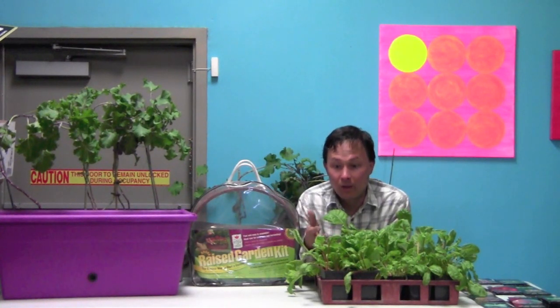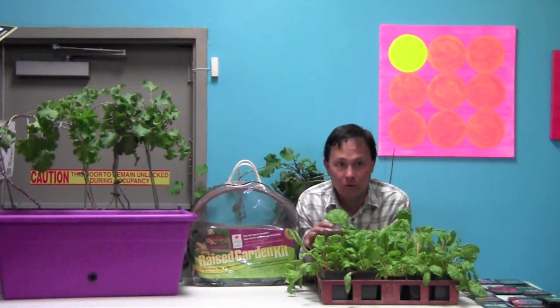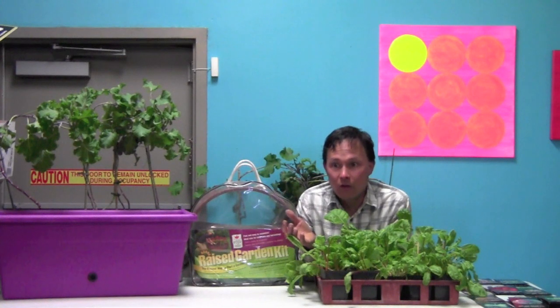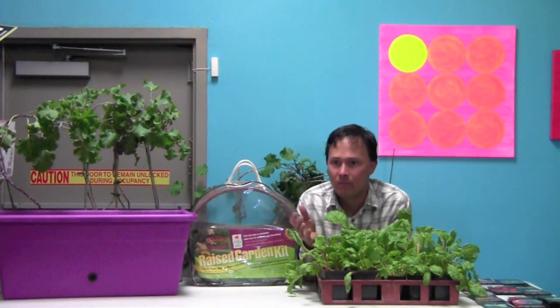The main reason I grow my food is for the health benefits, though it can be an investment to set up. My garden in California cost nearly $2,000 to set up, but that's a one-time investment. Imagine if you put a million dollars in the bank and lived off the interest — gardening is kind of like that.